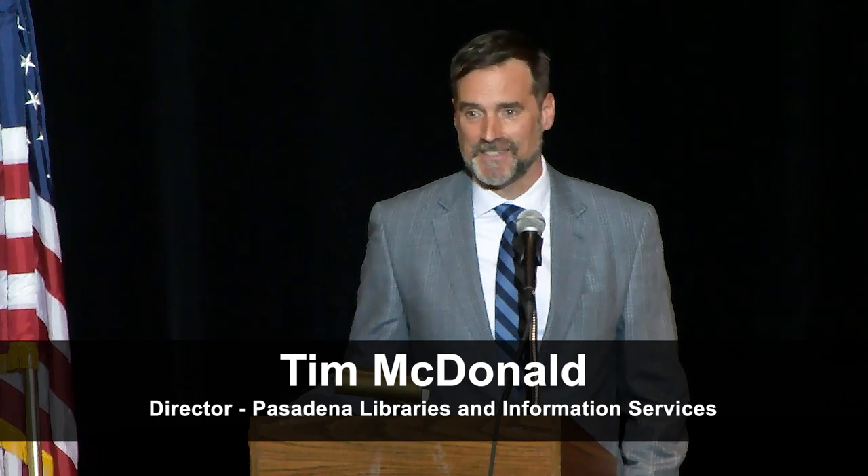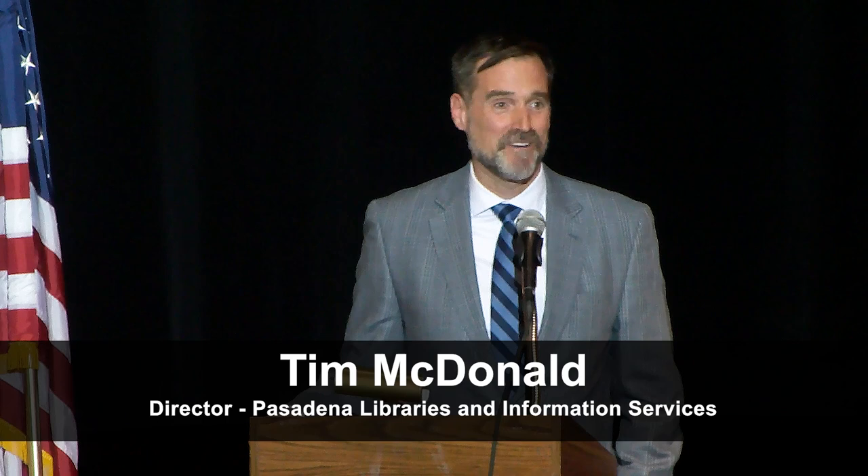My name is Tim McDonald. I'm the library director for the City of Pasadena. I want to thank Pasadena High School for hosting us, and Pasadena Media for recording today's event. It's a busy holiday season and we did not expect a full house. Thank you to all of you being here — you're an essential part of this process so we get this project right. We're talking about a very important building in the city, and we want a transparent process that's really engaged with the community every step of the way.